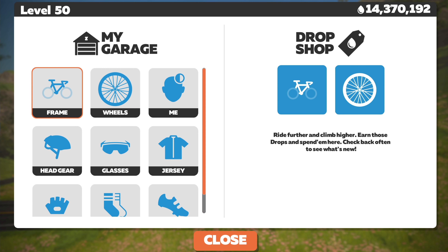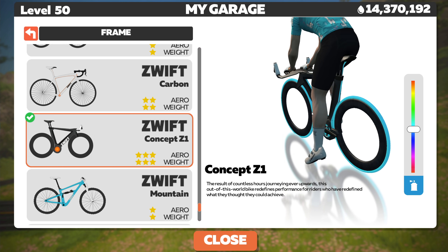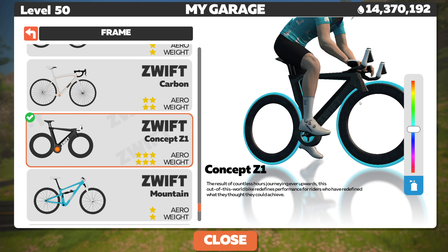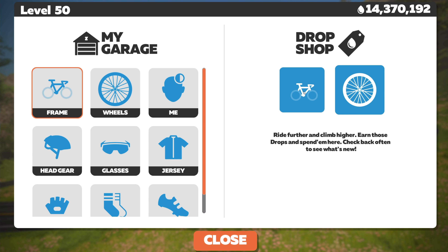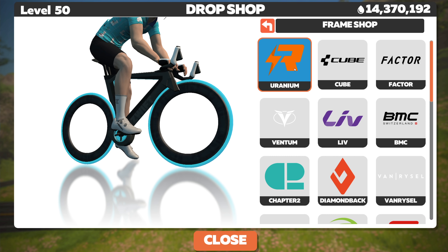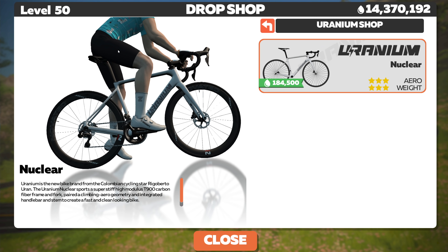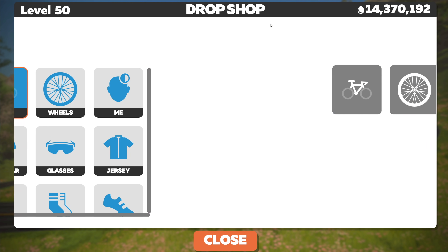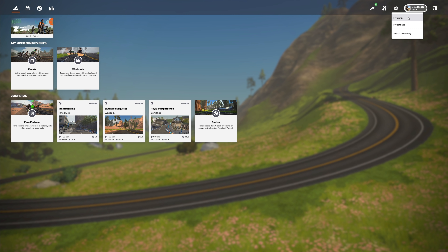We can also access the drop shop and garage before starting a ride. So if you're doing a fast ride on the flats, equip yourself with a TT bike or some fast wheels; if you're starting on the dirt, grab a gravel bike or mountain bike; or if you want to change your kit, you can do all of this before starting your ride — something a lot of users have been asking for for a very long time, now possible with this new home screen.